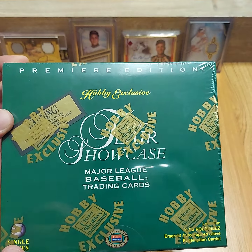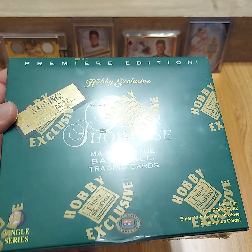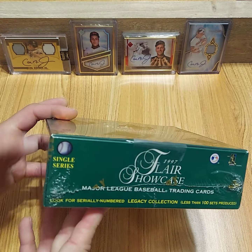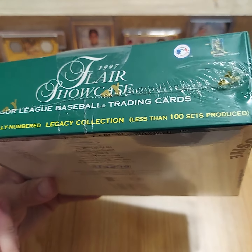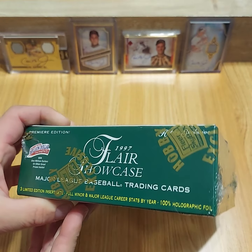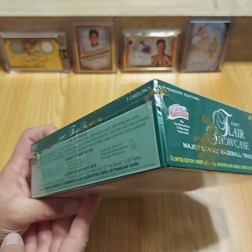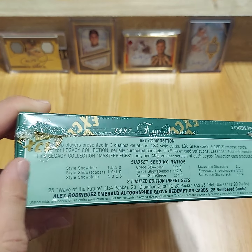Looking at the box itself, it's got the clear wrap on it, the Flair Hobby Exclusive logo, everything looks pretty legit. Almost looks like this is kind of heat sealed though. That's my only concern, on these two edges — almost looks like it's been heat sealed.